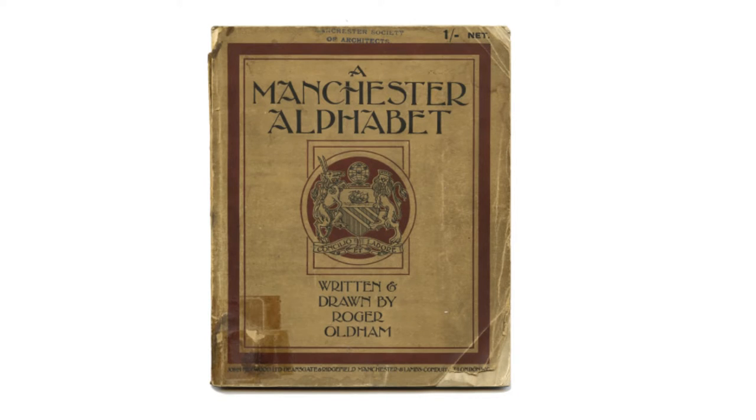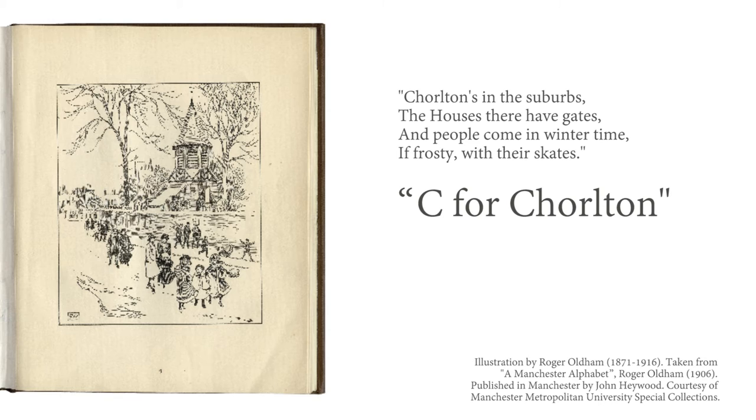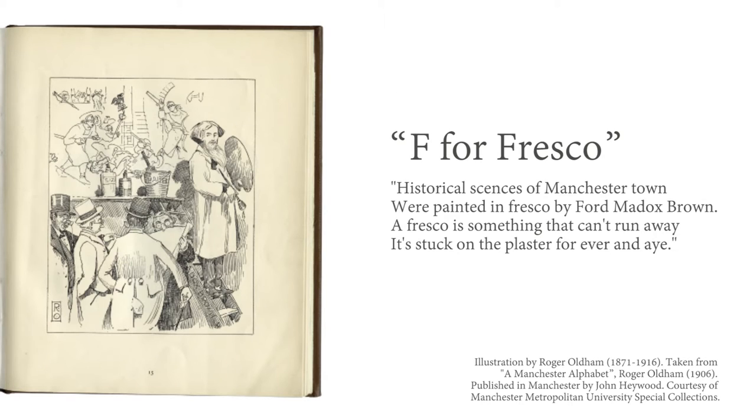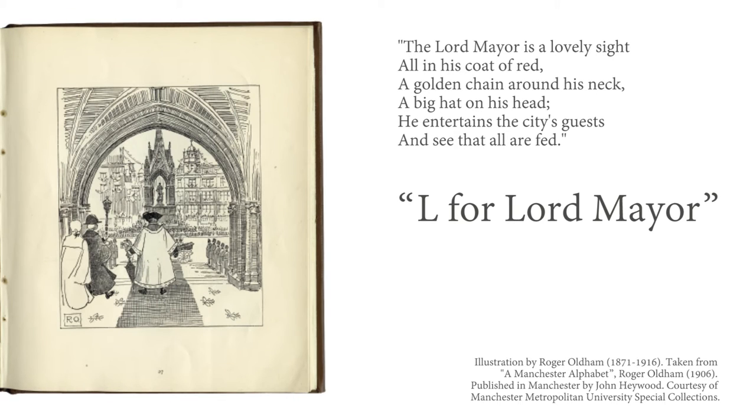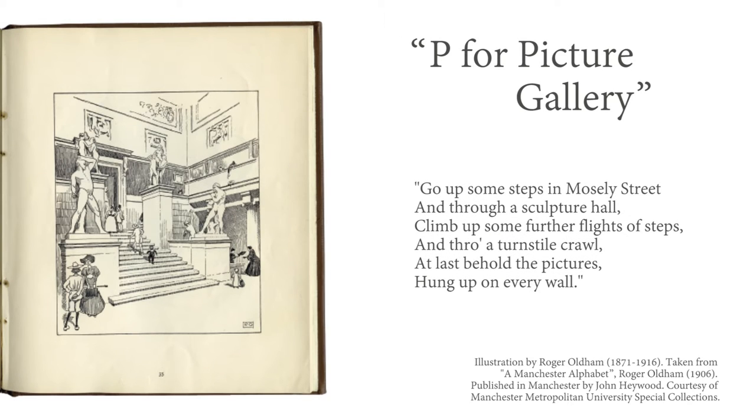While I was doing that research I came across a really lovely, quite modest little pamphlet that was called A Manchester Alphabet, written and illustrated by a gentleman called Roger Oldham. He had created an alphabet of Edwardian Manchester — people, places, things — creating poems and illustrating those poems to make a really charming, humorous little booklet.